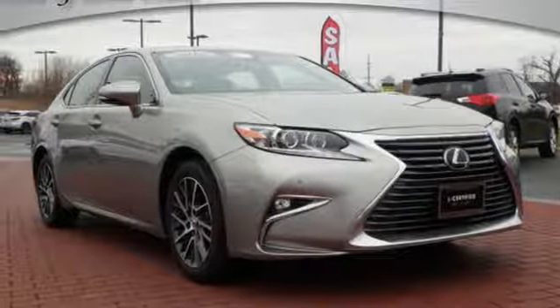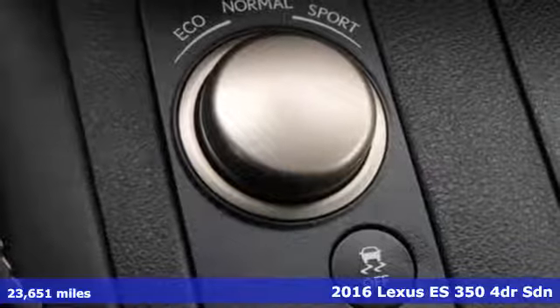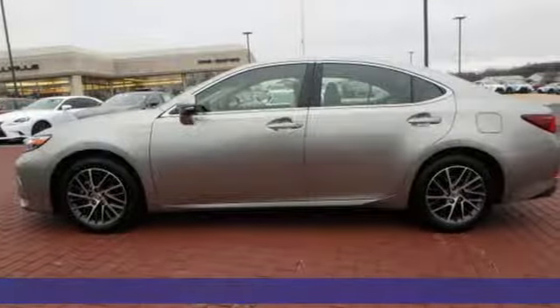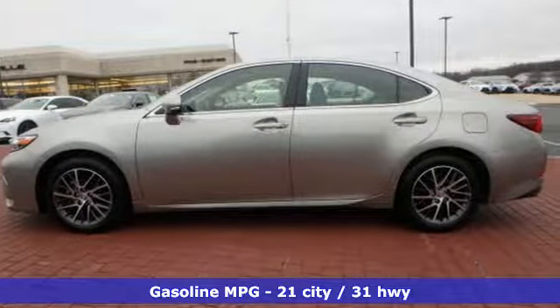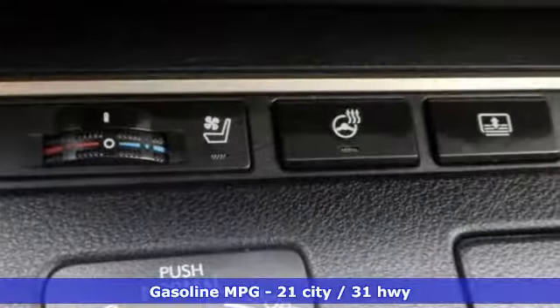Here's a 2016 Lexus ES350. This ES350 is state-of-the-art in the art of the arrival. The crafted elegance and athletic performance give you a luxury sedan others won't soon forget. It's equipped for all your driving needs and wants.